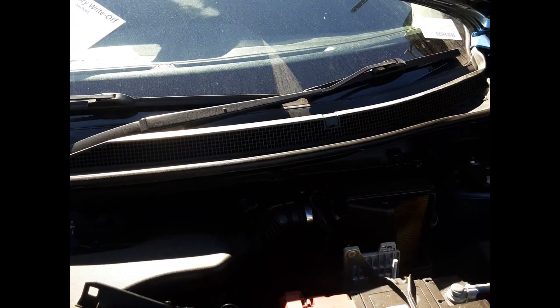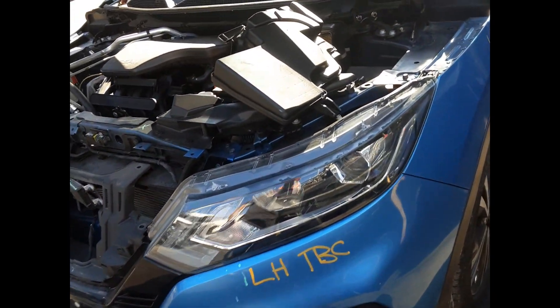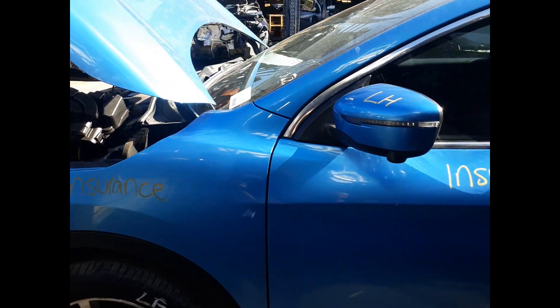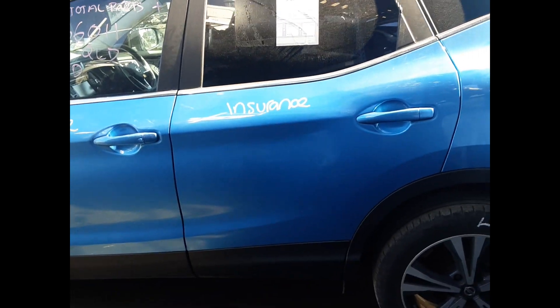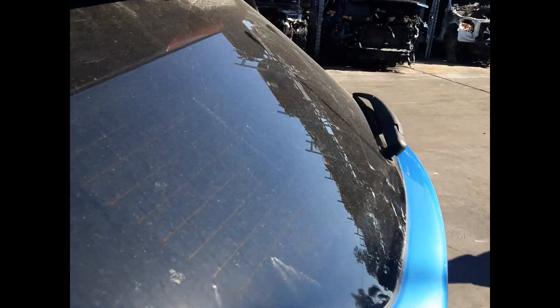Left front headlight. Left front 18-inch factory alloy mega tyre. Left front guard, no dents. Left front door mirror. Left front door, no dents. Left rear door, no dents. Left rear 18-inch factory alloy mega tyre. Left rear tail light.